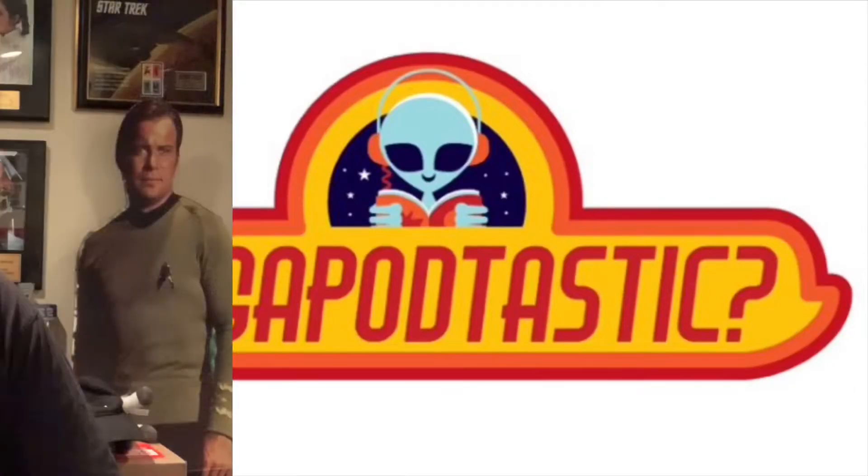Megapodtastic! Good morning Megapodlings! It's Crazy Joe. San Diego Comic-Con did not actually happen in person this year — they did Comic-Con at Home.